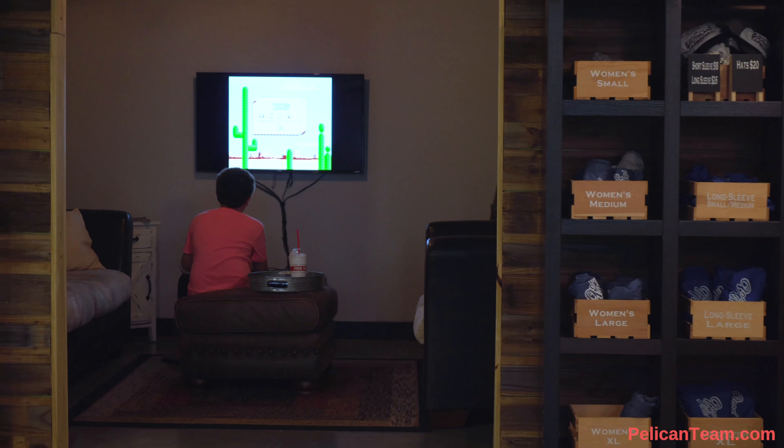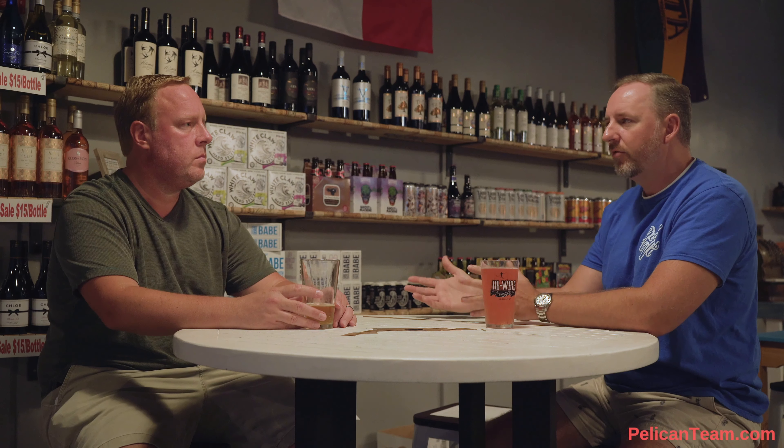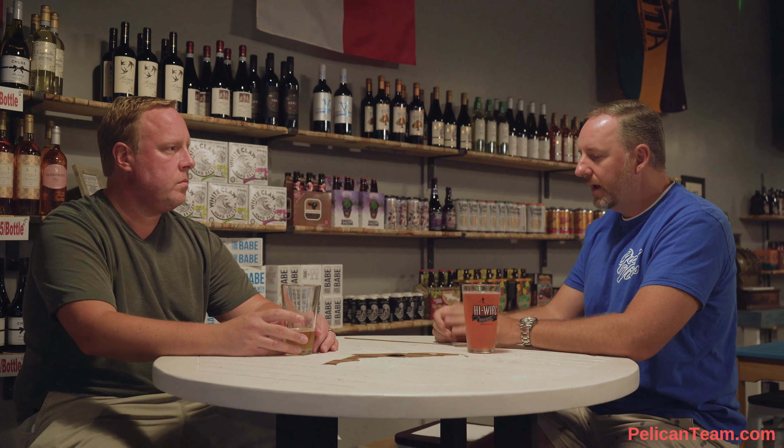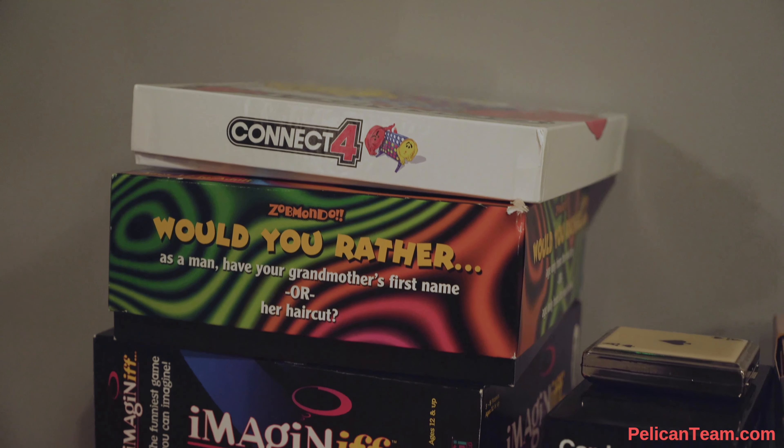We have in our back room — we call it our Reynolds Room — an old school Nintendo gaming unit with about 30 different games on it. All the games you can remember, like Pac-Man and Donkey Kong and things like that. So you can go into our back room, hang out on the couches, sit back, have a drink with your friends, and play some old video games. We also have the typical board games like Monopoly, Scattergories, and Cards Against Humanity. A lot of times we'll see groups get together at one of our high tops and start playing these old-school games.